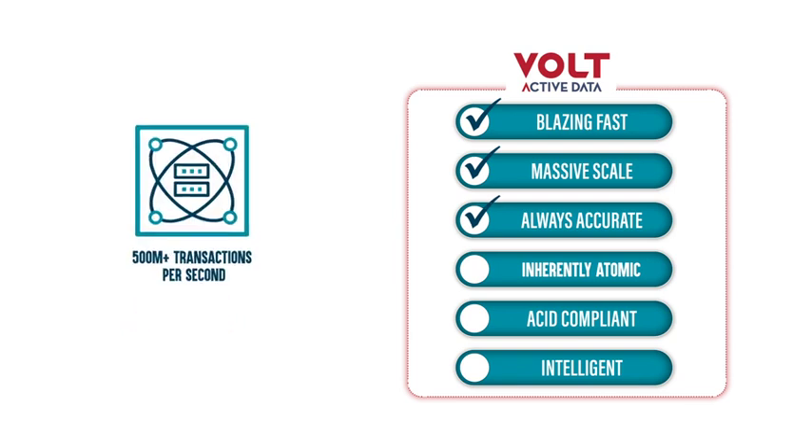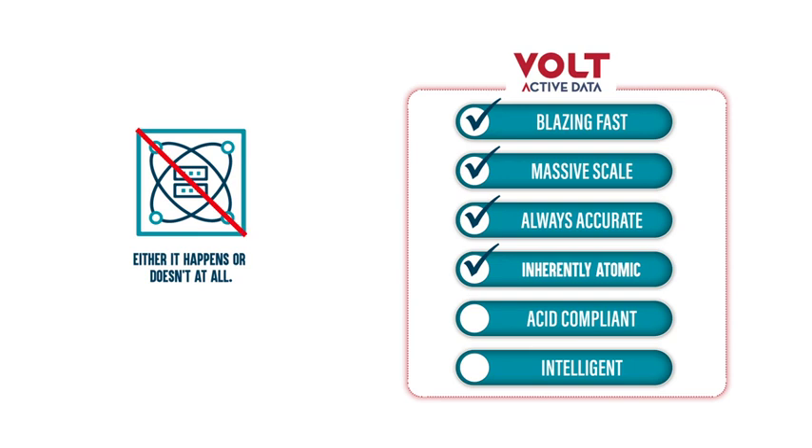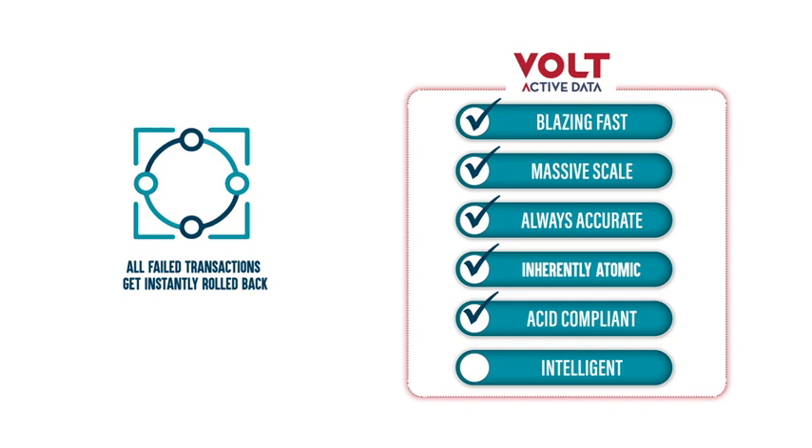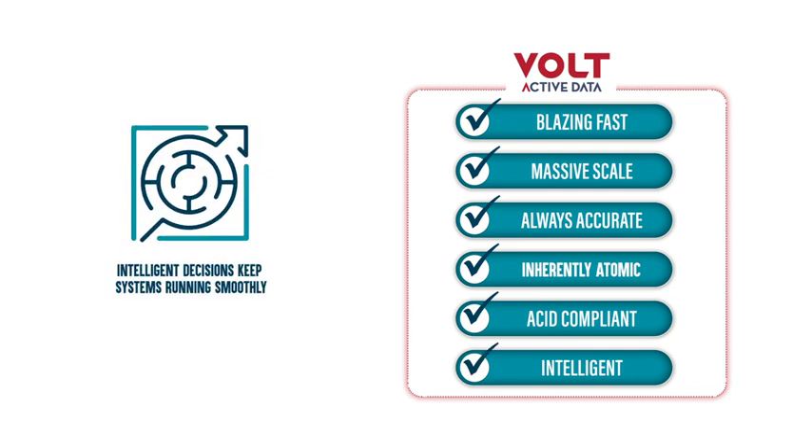Events in Vault are inherently atomic — everything either happens or doesn't at all. Importantly, Vault maintains ACID compliance through all of this, which means all failed transactions get instantly rolled back without human intervention or additional error handling. It's also structured so two people can't reserve the same thing, place the same call, or send different commands to the same device — among hundreds of other examples where intelligent, accurate decisions keep systems running smoothly and predict problems before they occur.